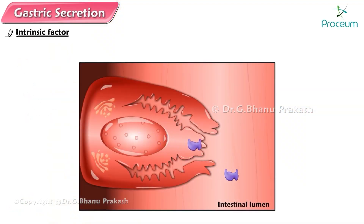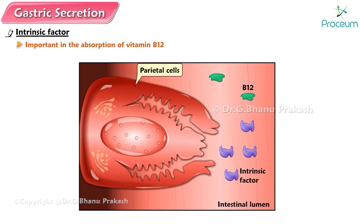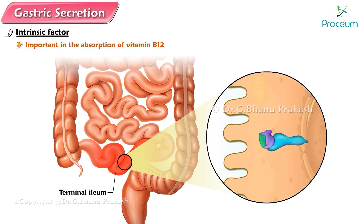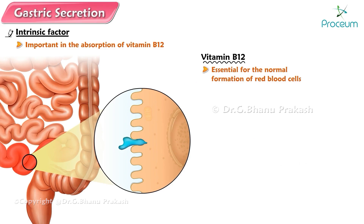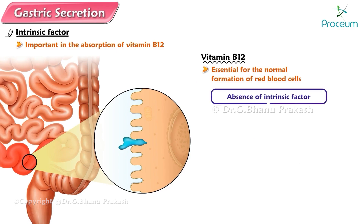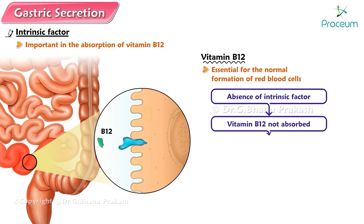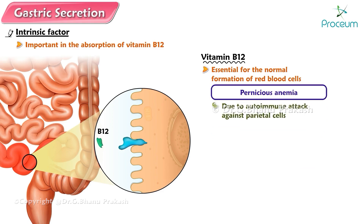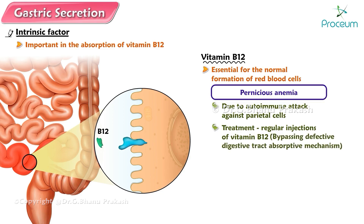Intrinsic factor. Intrinsic factor, another secretory product of the parietal cells in addition to hydrochloric acid, is important in the absorption of vitamin B12. This vitamin can be absorbed only when in combination with intrinsic factor. Binding of the intrinsic factor-vitamin B12 complex with a special receptor located only in the terminal ileum — the last part of the small intestine — triggers receptor-mediated endocytosis of the complex at this location. Vitamin B12 is essential for the normal formation of red blood cells. In the absence of intrinsic factor, vitamin B12 is not absorbed, so erythrocyte production is defective and pernicious anemia results. Pernicious anemia is typically caused by an autoimmune attack against the parietal cells, and is treated by regular injections of vitamin B12, bypassing the defective digestive tract absorptive mechanism.